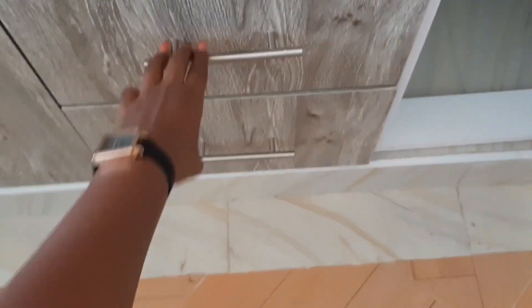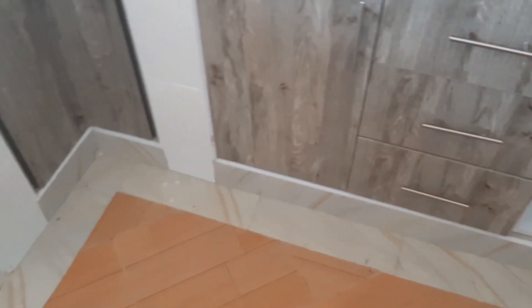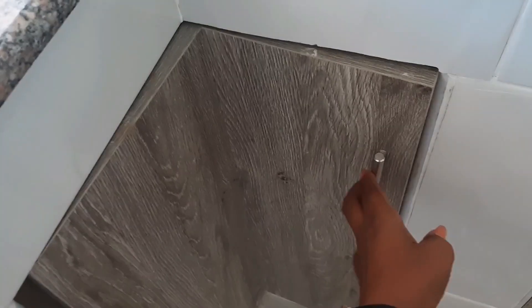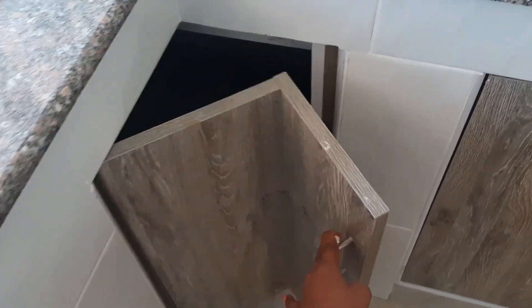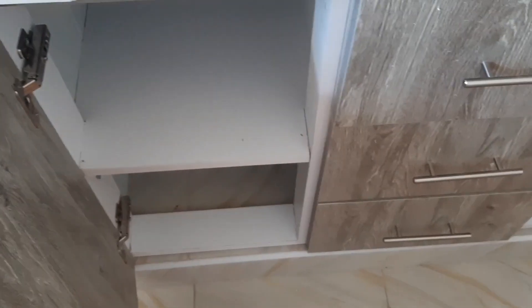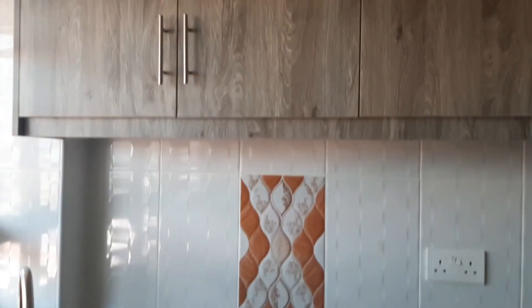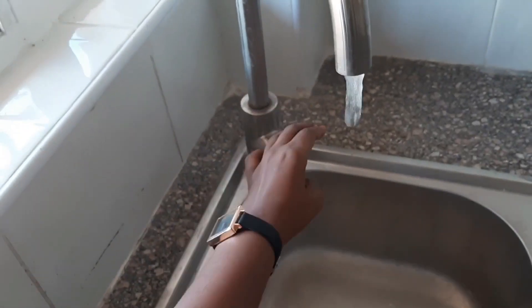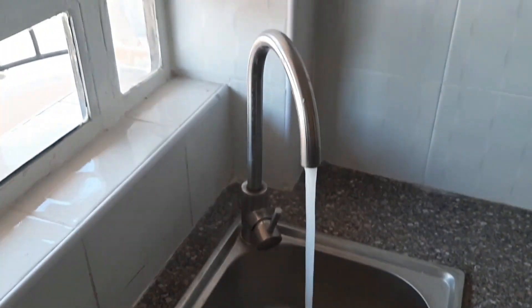I love the fact that the kitchen is fitted with modern cabinets and there are so many of them — you can put your shopping wherever you want. I love the fact that the taps are so modern as well.